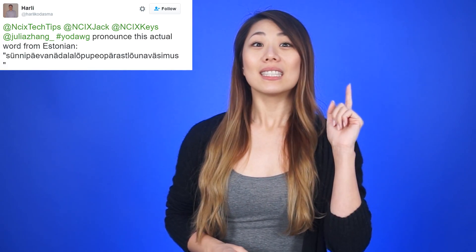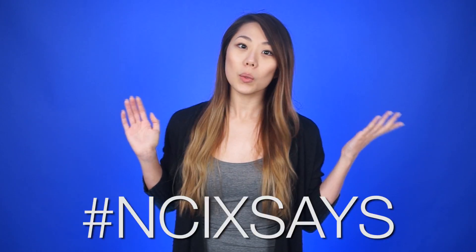Sunny Peva Ne Dalla Lopiu Paras Luma, Luna Massimus. Harley, that's a very hard word to say. If you want us to say some weird things on Netlinked, tweet at us with hashtag NCIX says.